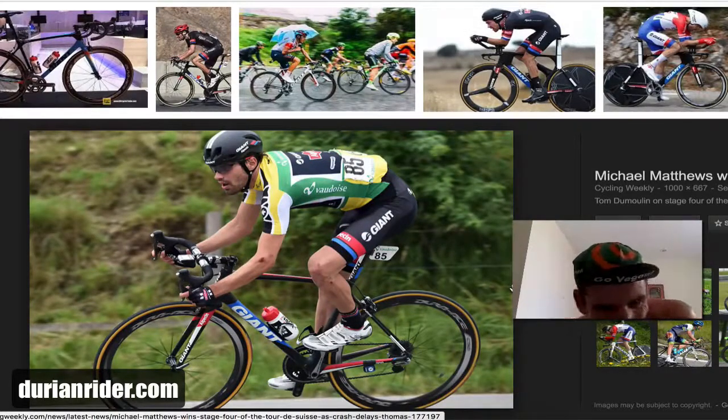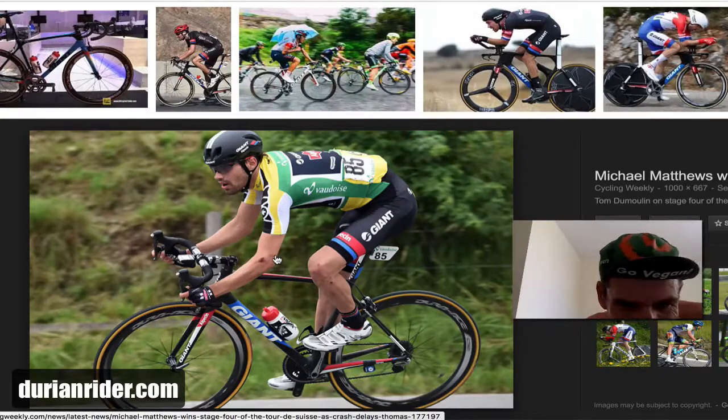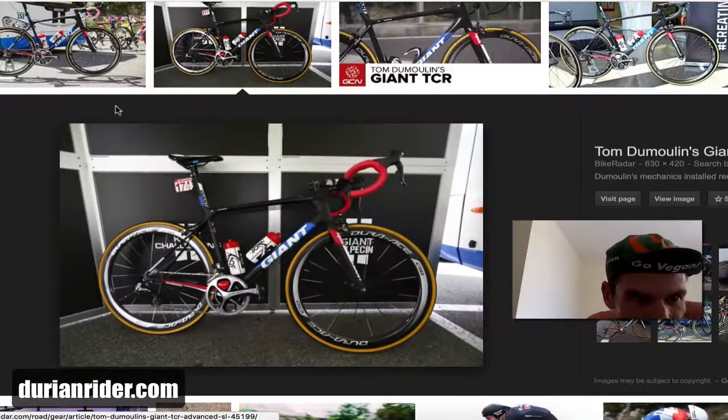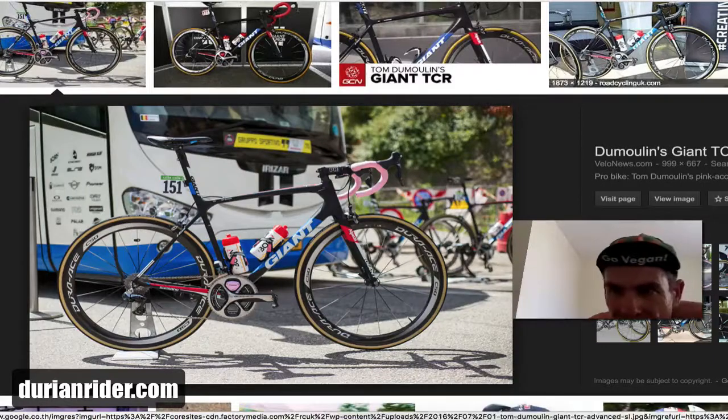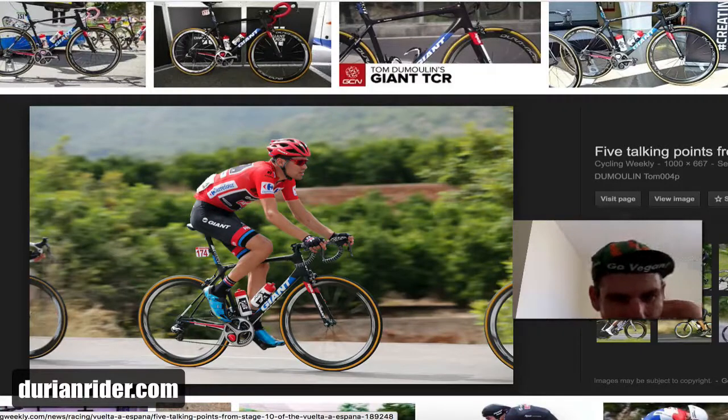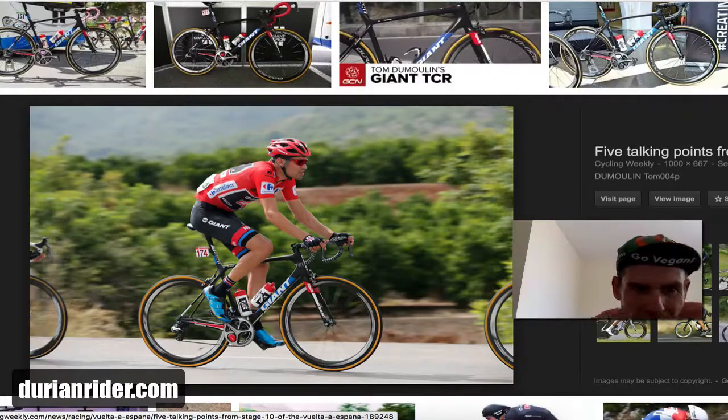So this is Big T — he's had a bit of a kiss of the tarmac there. He's on the Giant TCR Advanced SL, the 2016 version, running Shimano. Is he a Di2 fan? Yes he is — he's a Di2 lover, he loves the electronic feel. Big T, Shimano boy, Pioneer power meter it looks like.